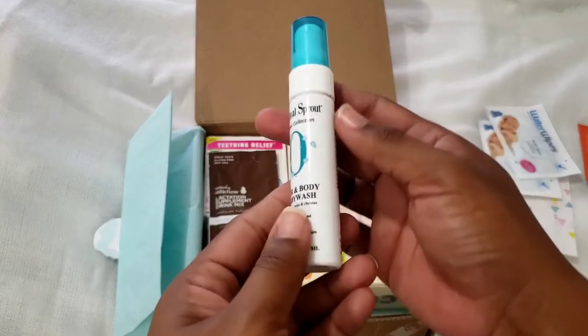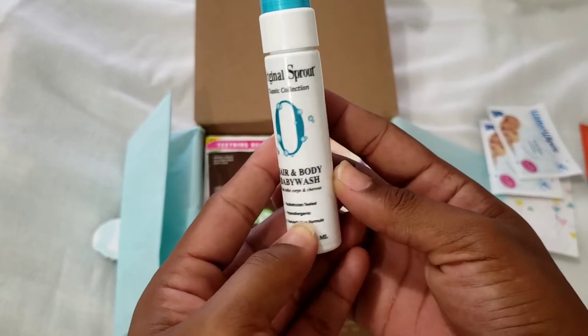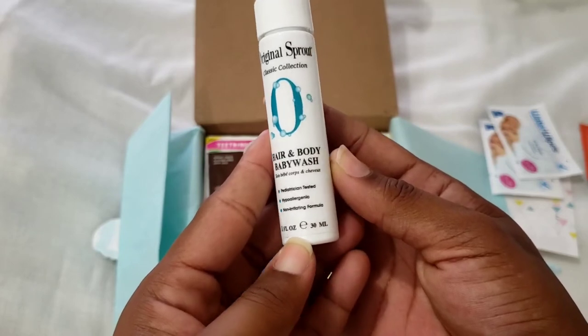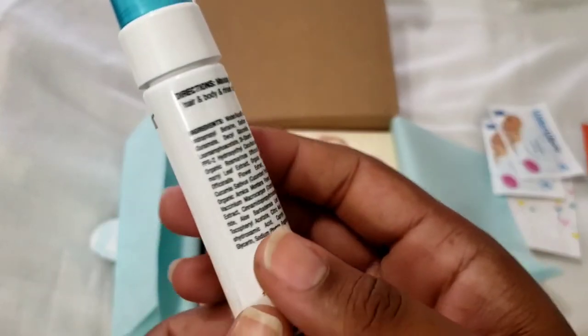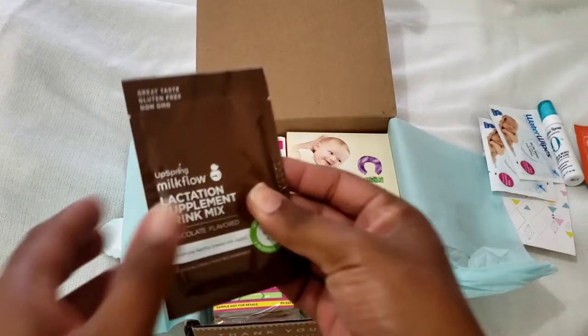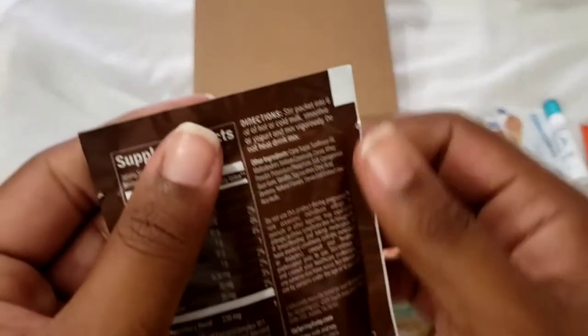There's also this little bottle — it says Original Sprout Classic Collection hair and body baby wash. You massage it onto hair and body and rinse. The main ingredient is water followed by cocoa — I'm not going to try and pronounce that. It's a hair and body wash, and it says it's pediatrician tested, hypoallergenic, and non-irritating.